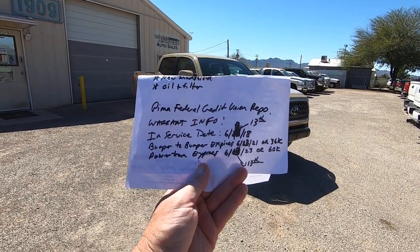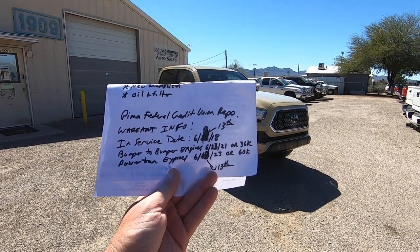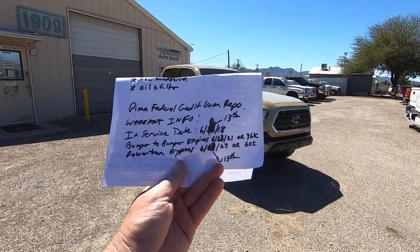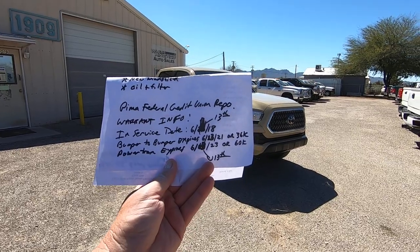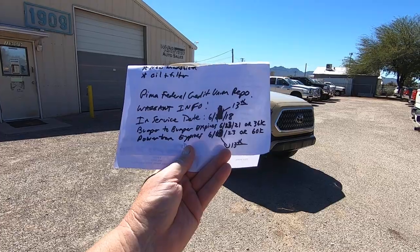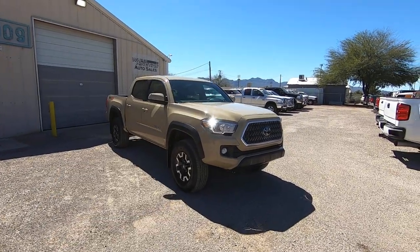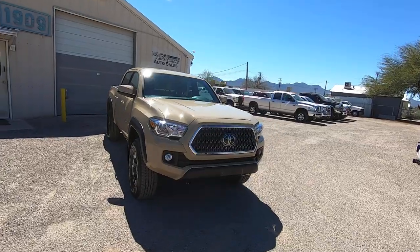Pima Federal Credit Union repo. Warranty information: in-service date was 6-13-18. Bumper expires 6-13-21 or at 36,000 miles. Powertrain expires 6-13-23 or 60,000 miles, so it's got tons of warranty left, which is awesome.